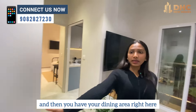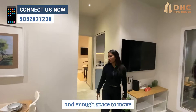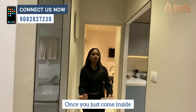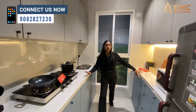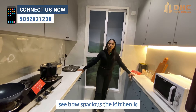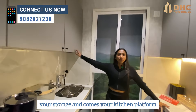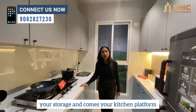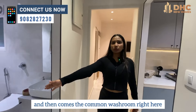You have your dining area right here, and enough space to move around. Once you just come inside, you have your kitchen on the left-hand side — see how spacious the kitchen is. Your sink area, your storage, then comes your kitchen platform, place for your fridge, and then comes the common washroom right here.